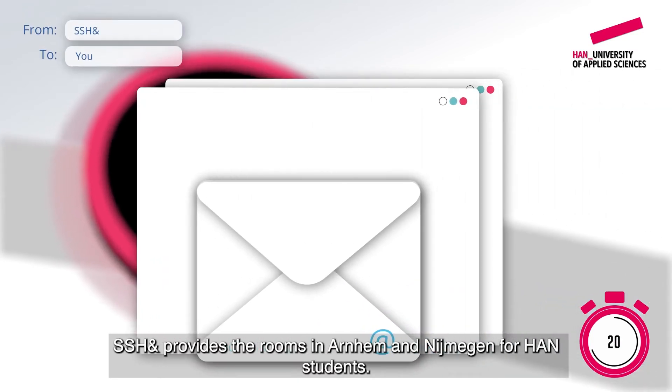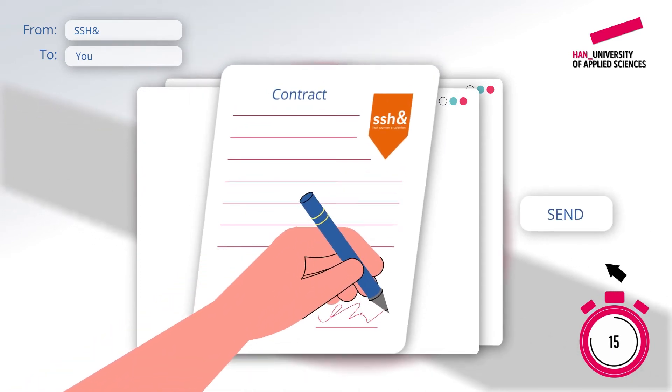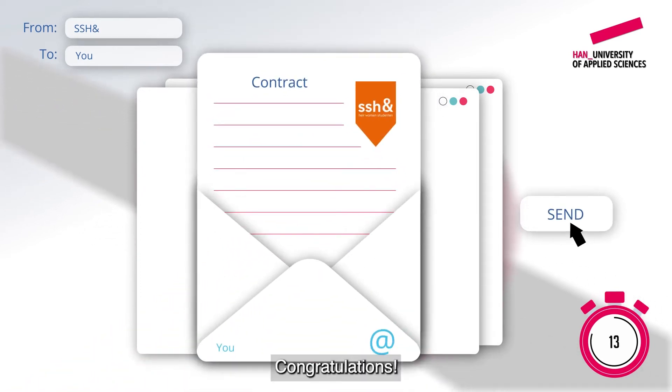SSH& provides the rooms in Arnhem and Nijmegen for Hahn students. You will now receive the housing contract from them. Sign it and send it back.